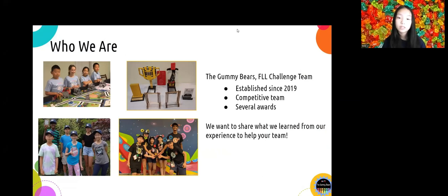In the past three seasons, we won several awards during the state and world's competitions and had a lot of fun. We want to share what we learned with you so you can have a jumpstart on the amazing journey of the FLL challenge. We'll post all the presentations on our team website after the webinar, and you will receive the link through email.